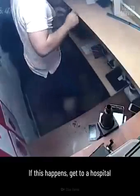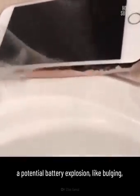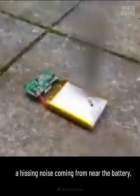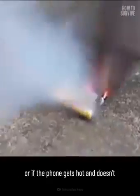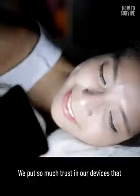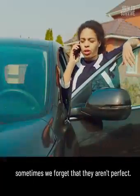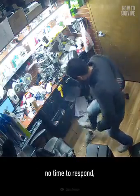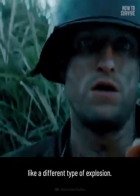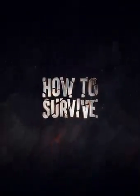If this happens, get to a hospital or get medical attention right away. If you see the warning signs of a potential battery explosion — like bulging, a hissing noise coming from near the battery, or if the phone gets hot and doesn't cool down — shut it off. Don't carry on as usual. We put so much trust in our devices that sometimes we forget that they aren't perfect, and things can happen so fast that there's no time to respond. To be prepared and stay alive, keep watching How To Survive.